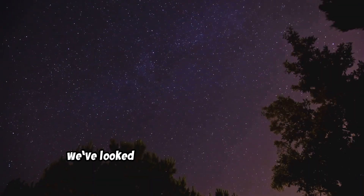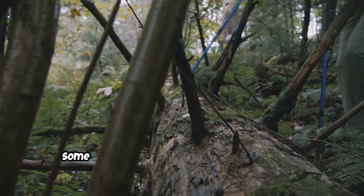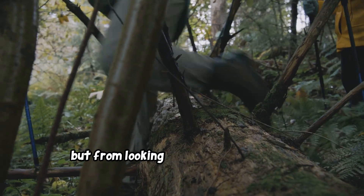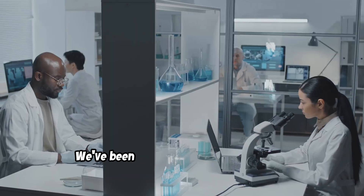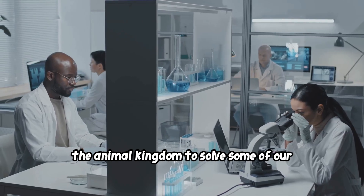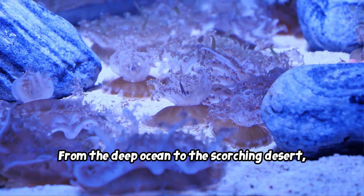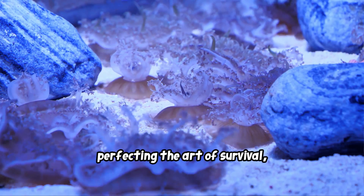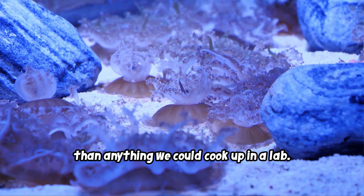For centuries, we've looked to the stars for big answers. But it turns out, some of our greatest breakthroughs didn't come from looking up, but from looking at the incredible world right here around us. We've been quietly reverse-engineering the animal kingdom to solve some of our biggest challenges. From the deep ocean to the scorching desert, animals have spent millions of years perfecting the art of survival, and their solutions are more brilliant than anything we could cook up in a lab.